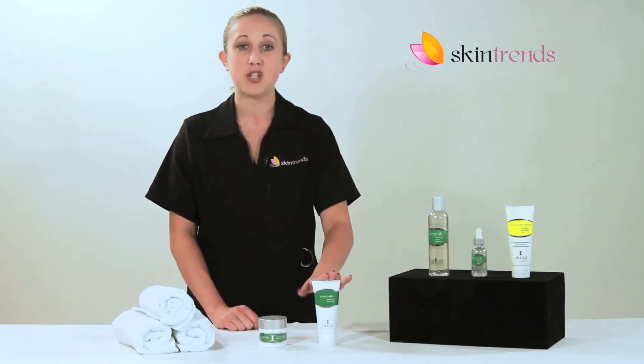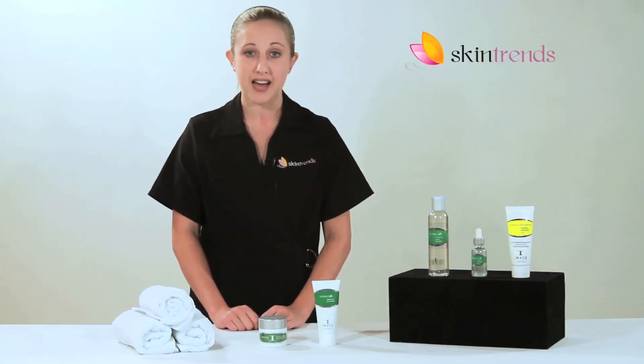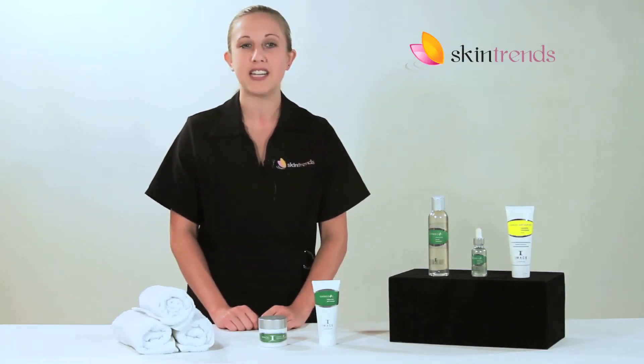The Ormetic Balancing Soothing Gel Mask is a cooling anti-inflammatory organic mask developed to help improve inflamed, irritated skin.